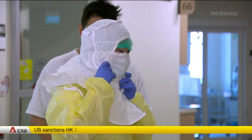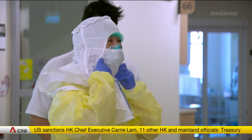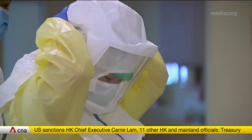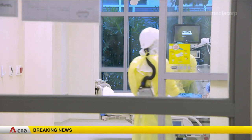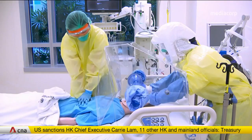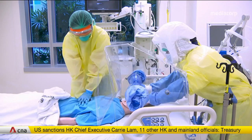The BCU also helps first responders save valuable time in emergencies by removing the need to don a powered air purifying respirator before entering the ICU to tend to the patient. Instead, they only have to wear personal protective equipment.